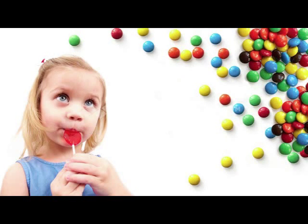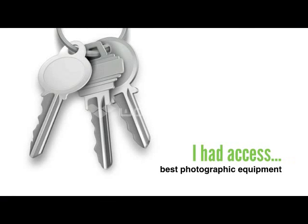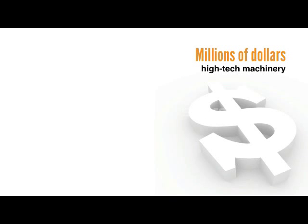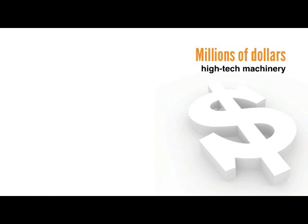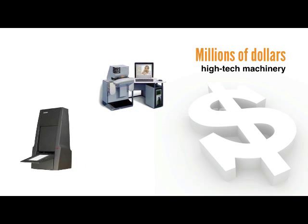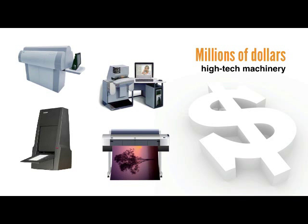which for a photographer was like being a kid in a candy store. I had access to the best photographic equipment money could buy. I'm talking about millions of dollars worth of high tech machinery right at my fingertips — from high resolution film scanners, digital LVT film recorders, to large format LED photographic printers, just to name a few.